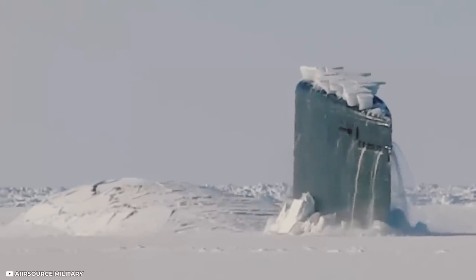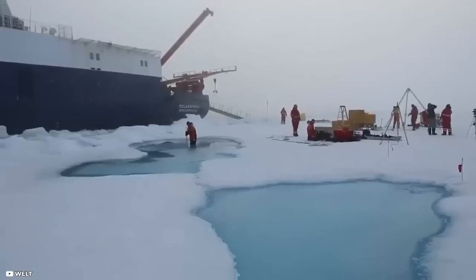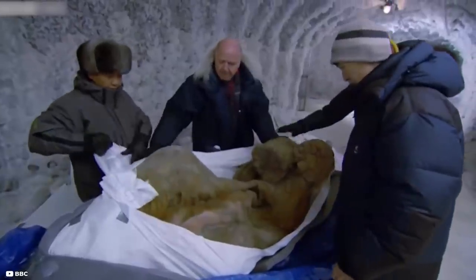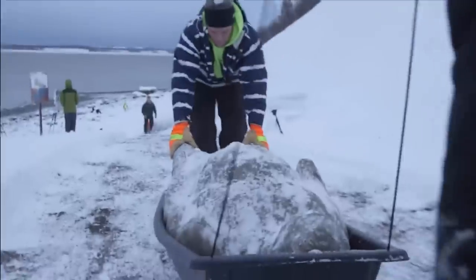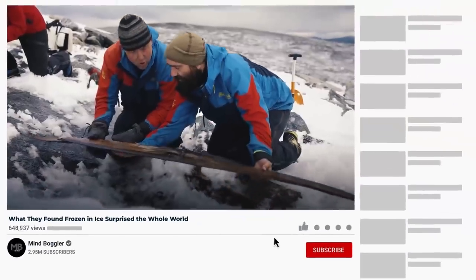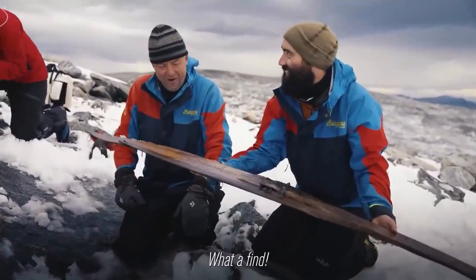Some of the ancient things found frozen in ice are frightening to look at. Teams discovering hidden troves from ice have to work under extreme conditions and then make sure that what they find doesn't get damaged. Today, we're going to look at 15 of the most incredible things found frozen in ice. But before we begin, make sure you've clicked the subscribe button so you don't miss out on our upcoming releases.